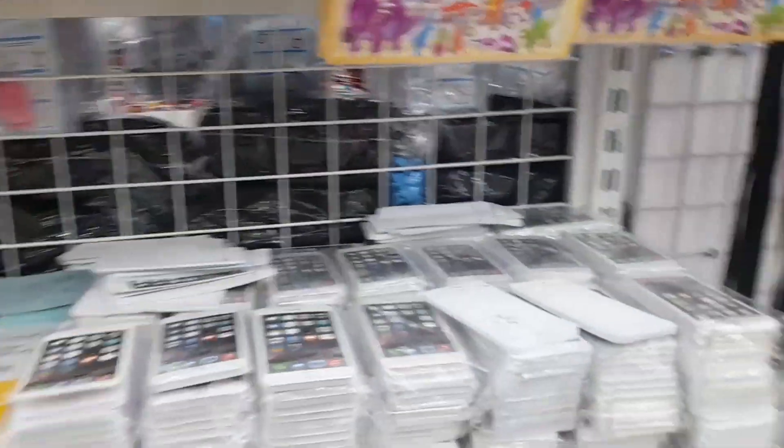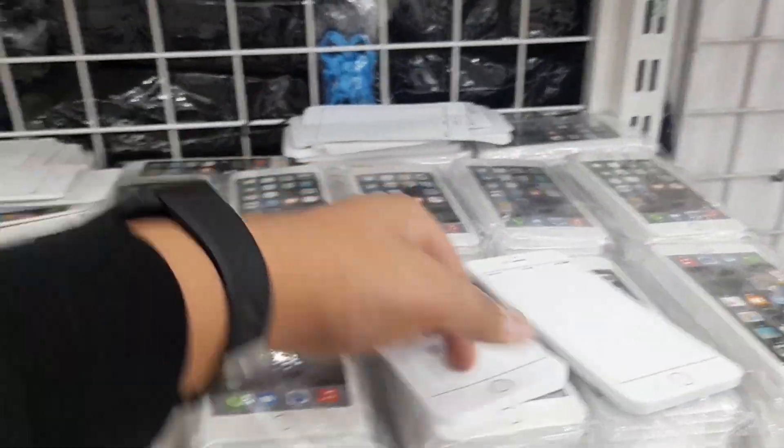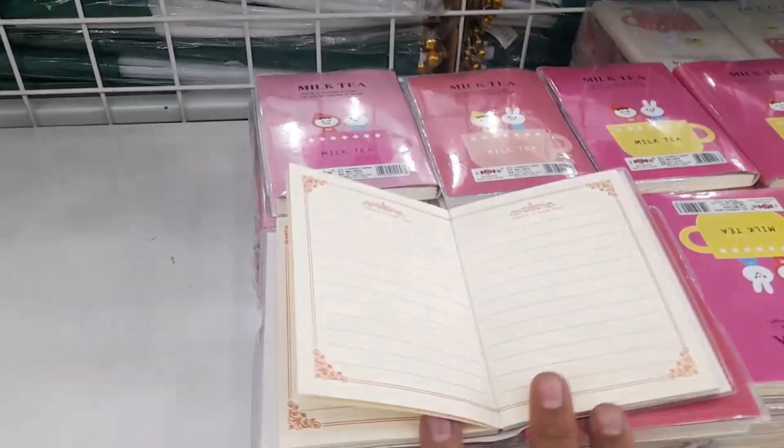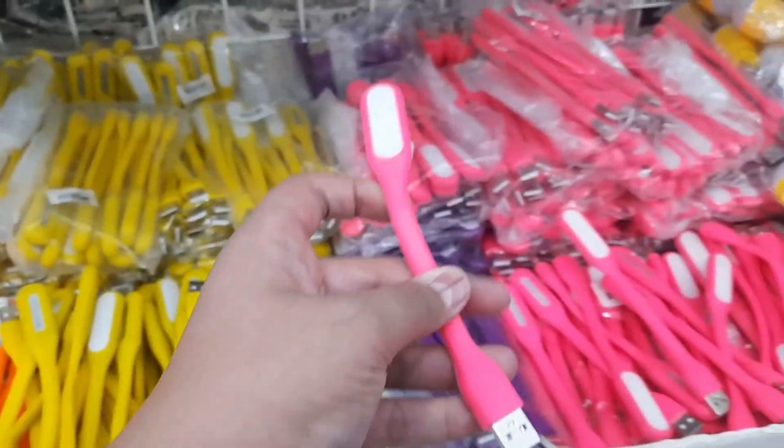Here is the stationery section. This is a special type of item. There are several main sections here with many options to choose from.